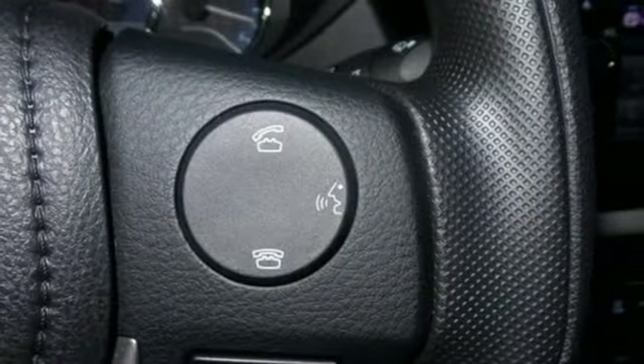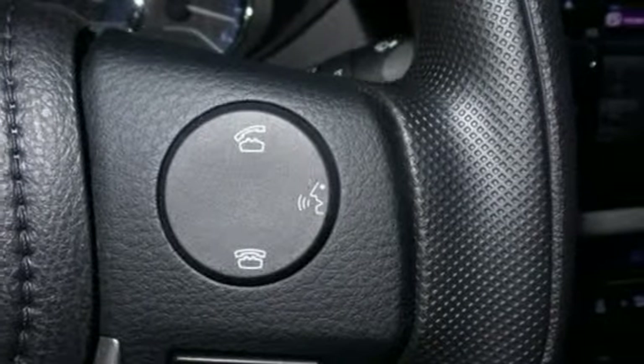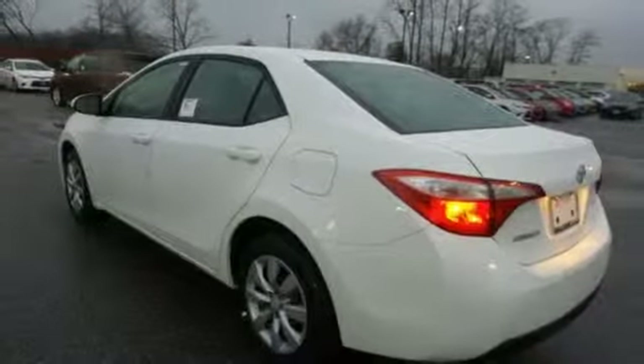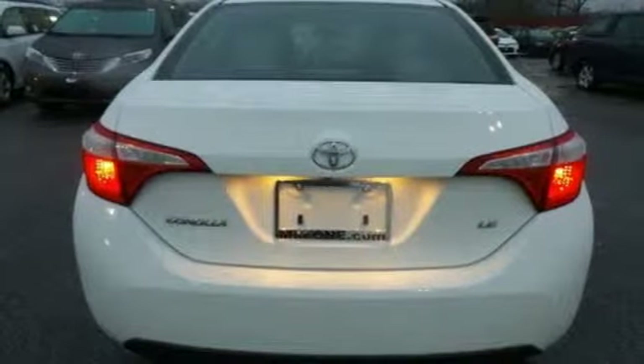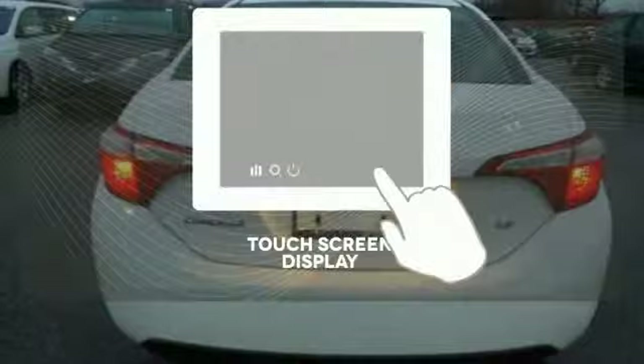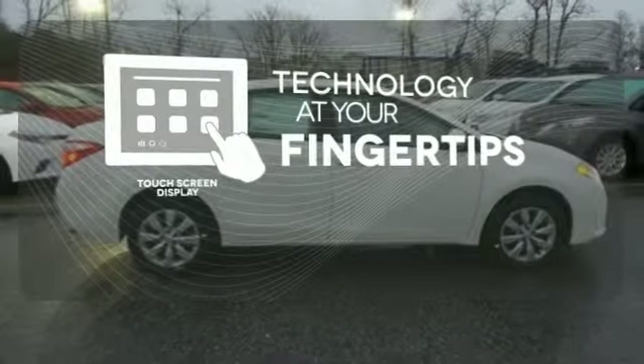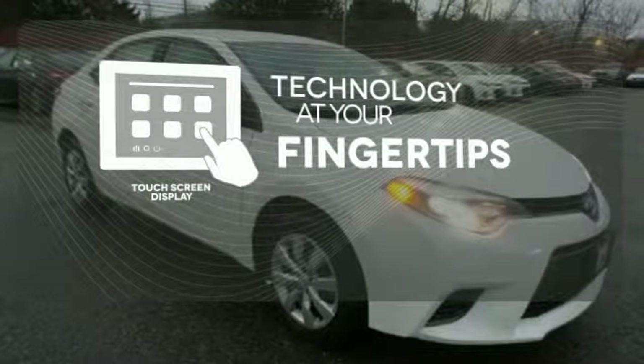A 60-40 split fold-down rear seat is handy for instant access to the trunk as well as a larger cargo area. And you'll have Bluetooth and the Star Safety System with SmartStop technology watching out for you. The touchscreen display adds to an already impressive interior design and puts technology at your fingertips.